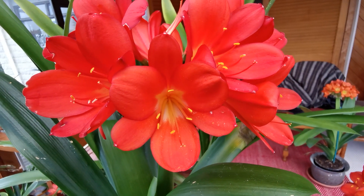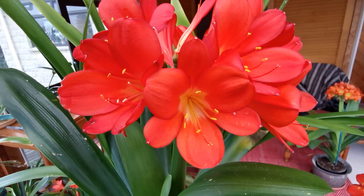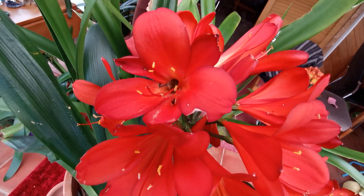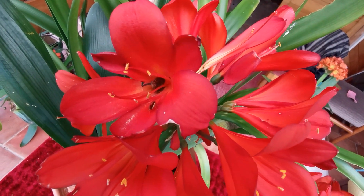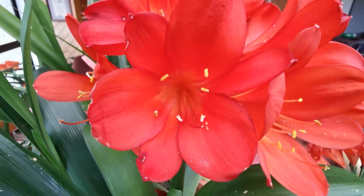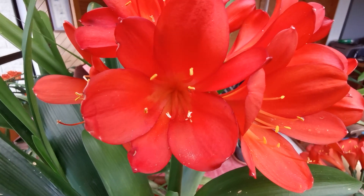Reds that please the heart. Well, red is the color for the heart. Fabulous red.